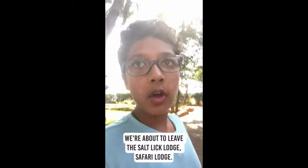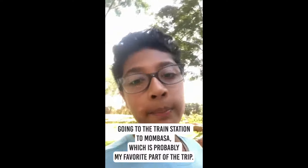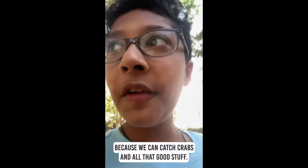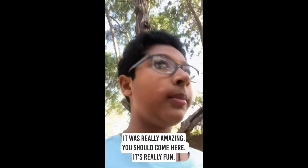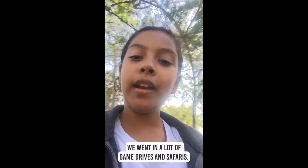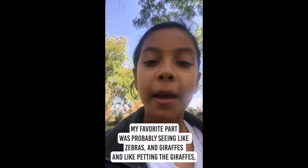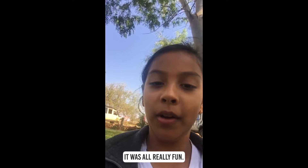We're about to leave the Salt Lake Safari Lodge. I'm going to the train station to Mombasa, which is probably my favorite part of the trip — we're gonna catch crabs and all that good stuff. My favorite part here was probably seeing all the elephants drinking in front of us. It was really amazing — you should come here, it's really fun. We went on a lot of game drives and safaris. My favorite part was probably seeing the zebras and the giraffes, and petting the giraffes and seeing the elephants.